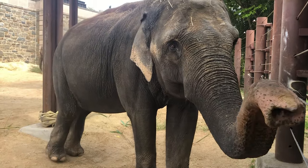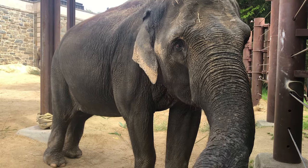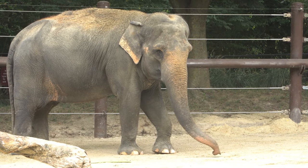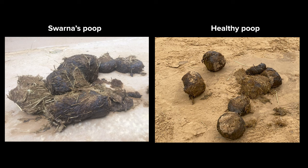Today we're talking about Swarna. She's a 46-year-old Asian elephant. Swarna had difficulty chewing up food the way she should have been able to do, so you could tell she had something going on with her teeth. We could see that Swarna's poop didn't have the fibers chewed up the way you would normally expect to see in elephant poop, and all that indicates that she has a dental issue of some sort.